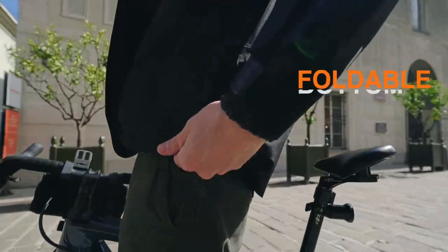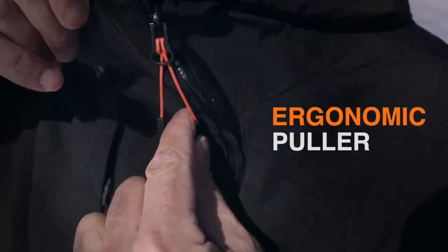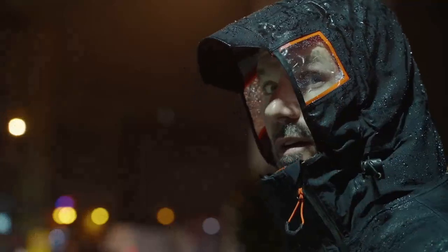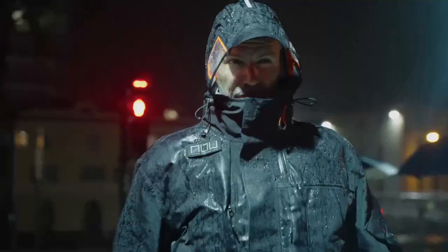Foldable snap bottom hem switches from a formal parka to a casual short. The central zip leaves full mobility to your legs. Two side 180-degree wide sight windows leave a secure large visual range when you walk, ride, or cross the street.